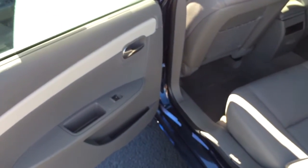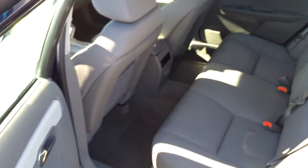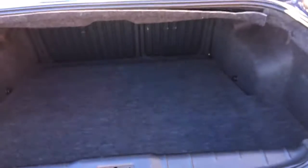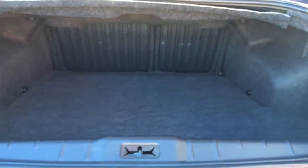Nice big back seat, very roomy. The front seats are reclined a little bit so the rear passengers have more rear leg room. Nice big trunk, and those back seats do fold down flat into the cabin of the car, so if you need to haul something long, you can do it.